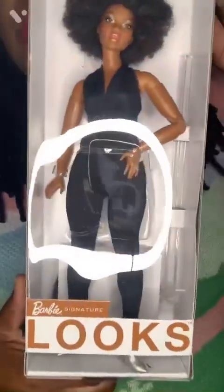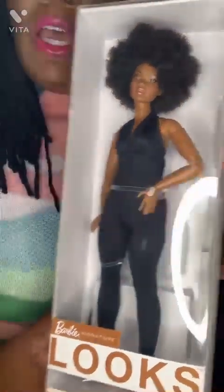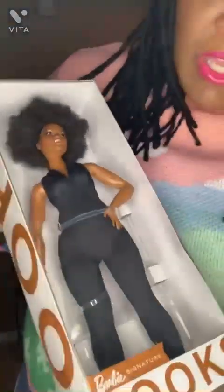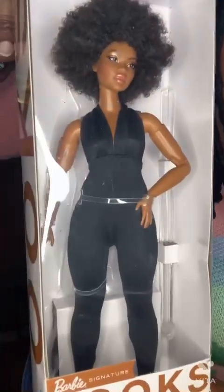The next series I have is the Barbie Looks. I love this doll and can relate to her because she's a curvy girl. She's got on a black jumpsuit and silver booties. I love her natural makeup and her afro — it's so full and thick. She is gorgeous. That's the Barbie Looks, model number two.